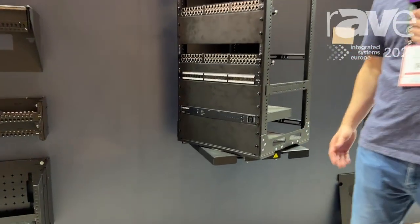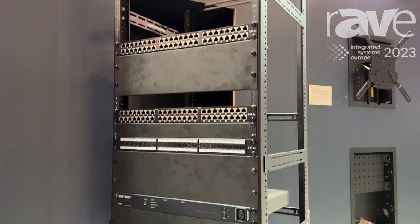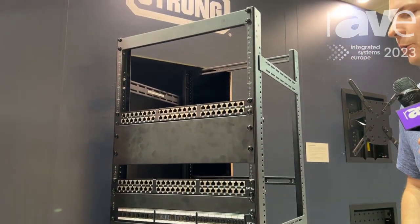The in-cabinet slide-out rack is available from 8U's up to 42U's with a weight capacity of 164 kilos or 300 pounds.